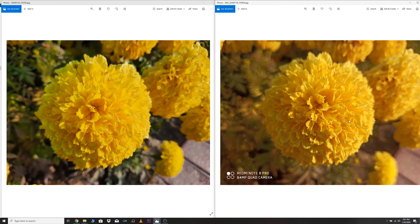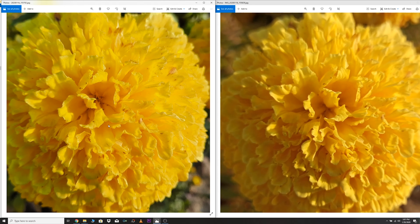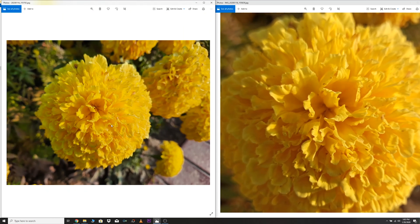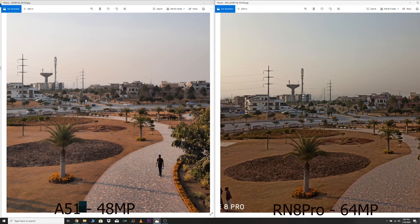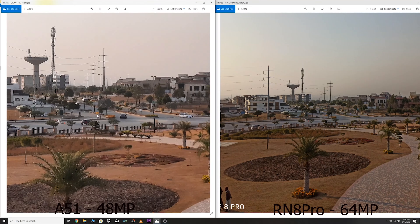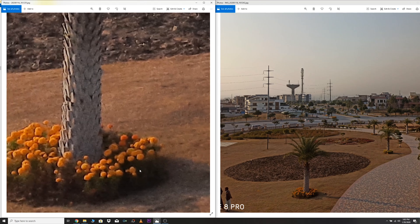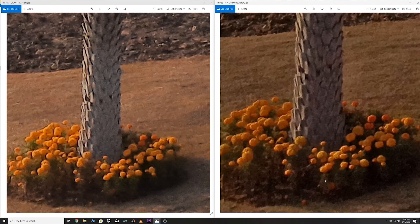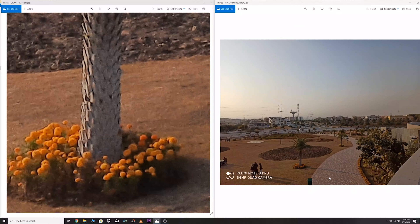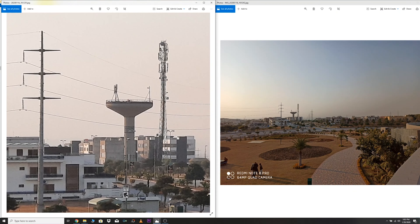I am really liking the depth effect of the Galaxy A51 — it has done a great job with the shadows. The pictures look good on both phones but the edge detection on both is horrible. Zooming into this big picture, the Redmi Note 8 Pro's picture is better because of its bigger size. One thing to mention is that the Galaxy A51 has very fine dynamic range, keeping most parts of the picture visible.